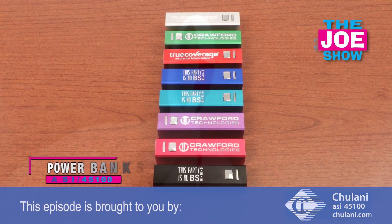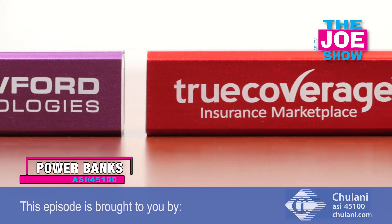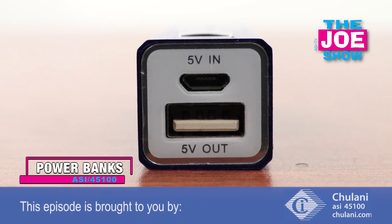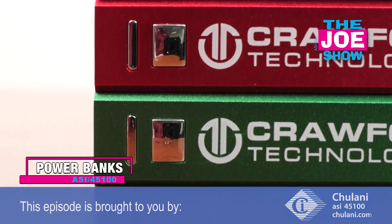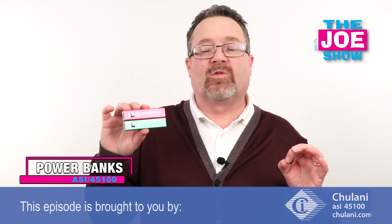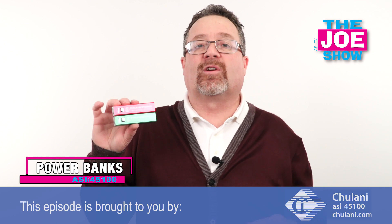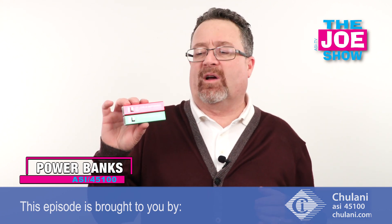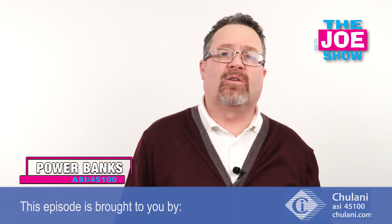The next product from today's Joe Show sponsor Chulani — we've got some power banks here. A variety of different colors; with the end of gift-giving season we've got Christmas red and green to show you. Power banks are awesome for a variety of different promotions and targets. College students, high school students — they want to make sure their phones are always charged. A 16-year-old out driving for the first time should have a power bank so their phone is always charged. They're also great in an emergency kit for your car, camper, boat, or when you're traveling and camping — anytime you feel your device might run out of power, you've got the power bank to charge it back up.